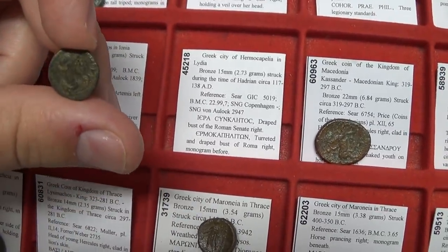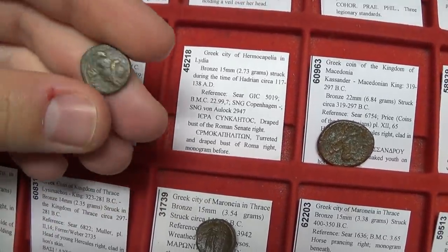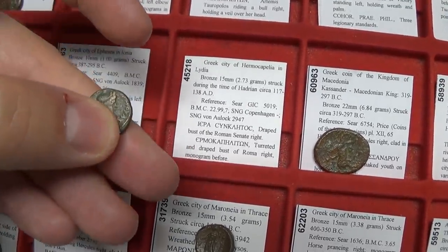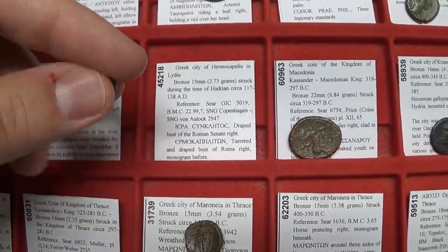Here we have the symbol of the Roman Senate on the front. On the back is the turreted head of Roma — the personification of Rome. She wears a headdress almost like a symbol of the city walls of Rome, which is kind of interesting.